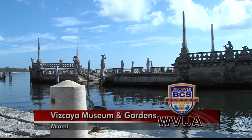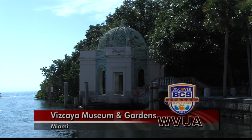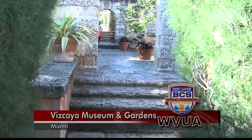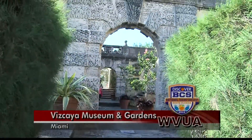If you had to make a pitch as to why they should come here and visit, what would you say? Well, Vizcaya is one of those enchanted estates, historic sites in America. So if you're a fan of architecture, history, and art, and gardens, here's the place to be.